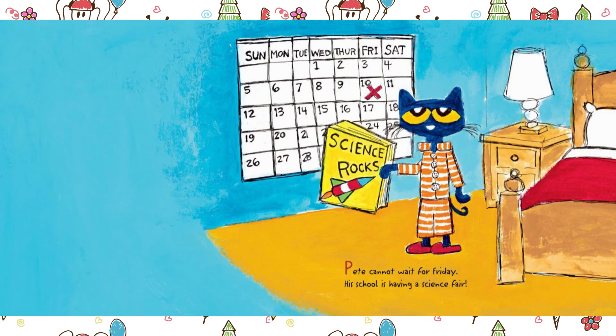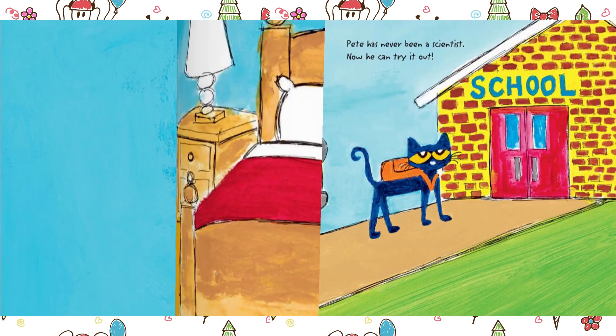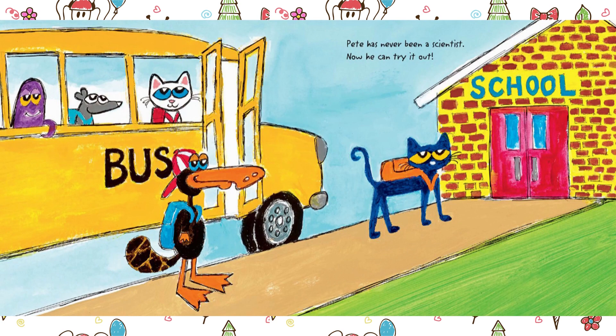Pete cannot wait for Friday. His school is having a science fair. Pete has never been a scientist — now he can try it out.